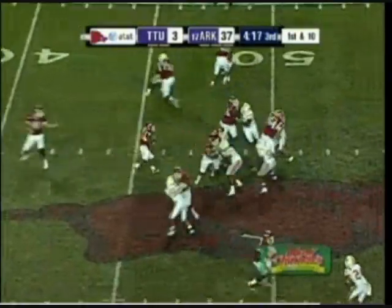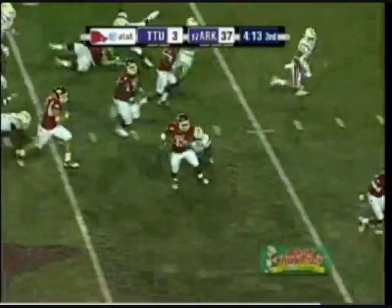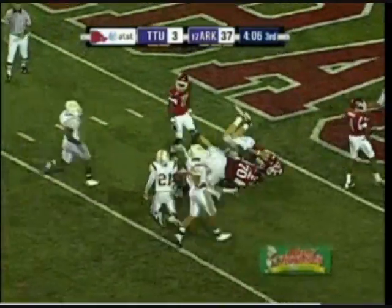Eye formation — the handoff going to Dennis Johnson. Big hole, first down. Shakes a tackle, shakes another. Now looking for daylight — fifteen, ten, five. And down at the three.